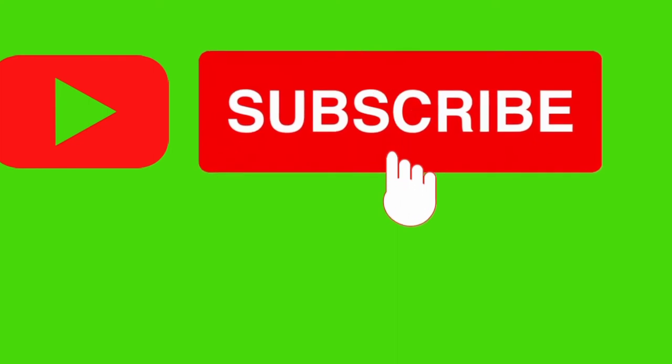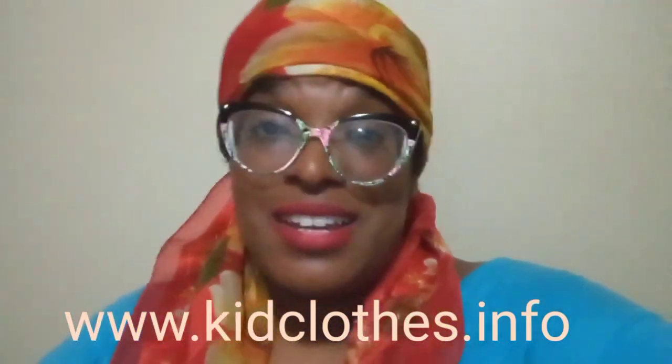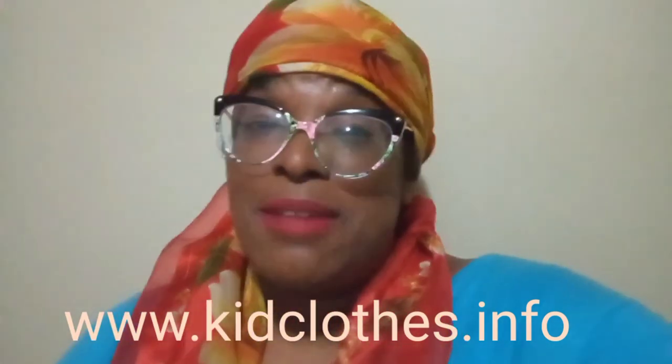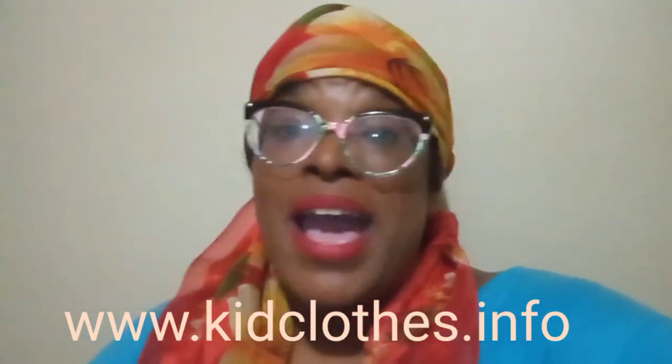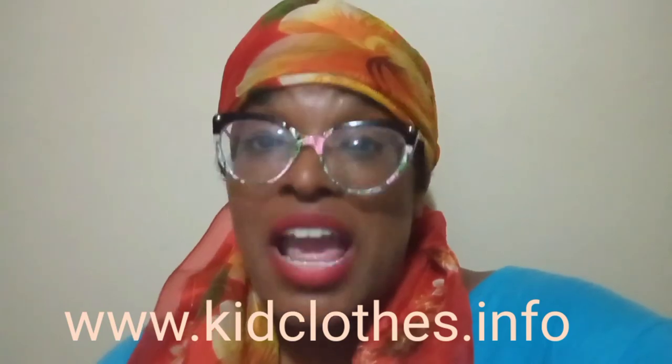We hope you enjoyed this episode of KID Tip Tuesday from KID Clothes TV, produced by KID Clothes. Make sure you like, comment, and subscribe to our channel so you're notified of when our next episode will be. The sponsor of this video is KID Clothes, which just launched on September 1st. We are an online children's clothing line that empowers parents with baby care information so parents can deliver the best care for their child — and we do it through clothes. Check us out at www.kidclothes.info to get your newborn, infant, and soon-coming toddler clothes. We will see you next time.